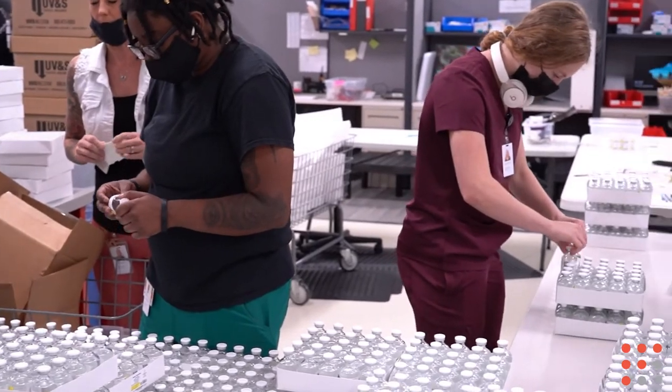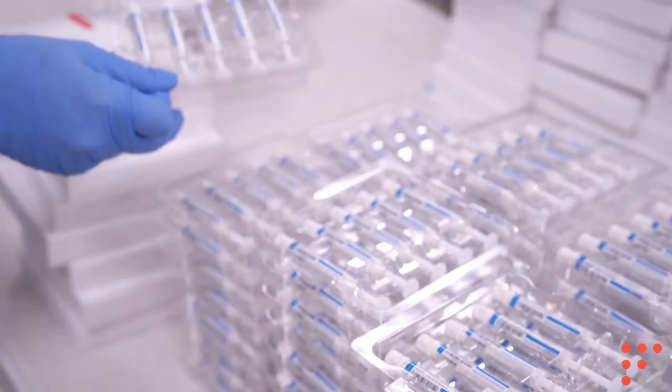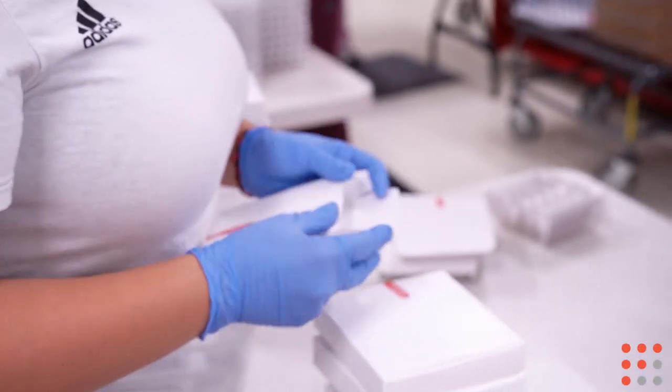My name is Joy M. Holtz. I'm a Pharm Assistant for Fogron Sterile Services. I help supervise the post-production area. In post-production, we take the products through visual inspection, through the labeling, and then we do the final packaging and fulfillment for delivery and disbursement to our customers.